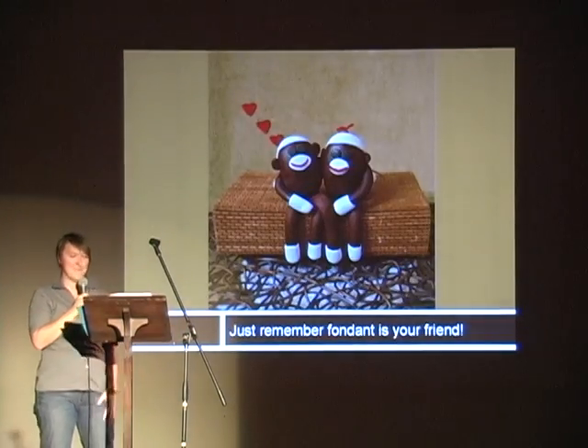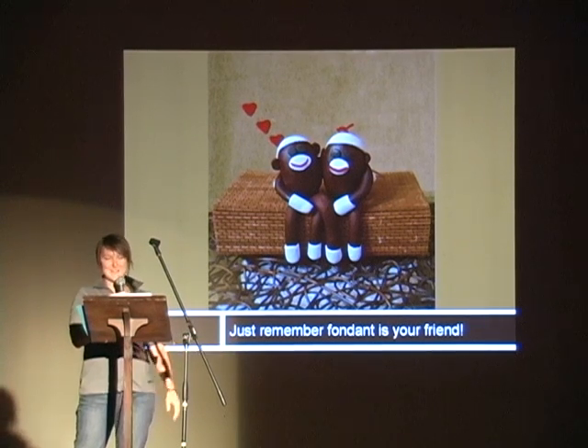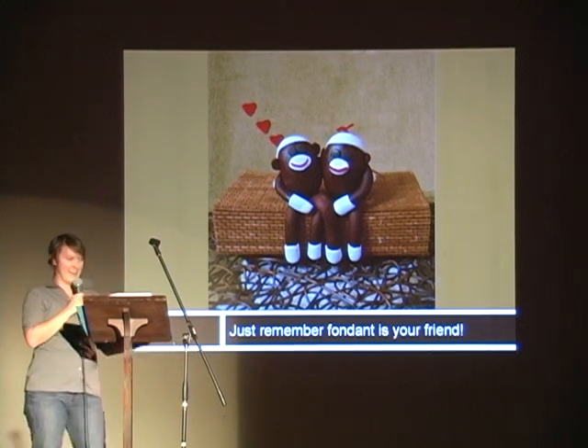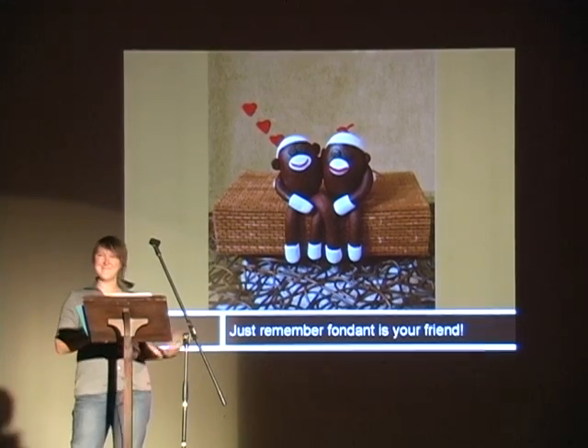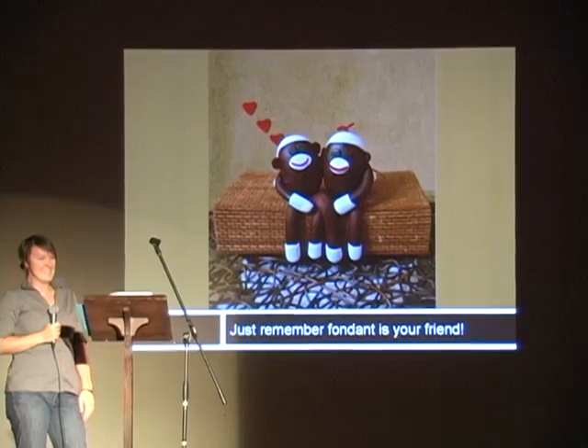And in the end, just try to have fun with it, because whoever you're making it for is going to love it. They're going to think you've done something really cool. So just remember: fun is your friend. You're welcome. Bye!